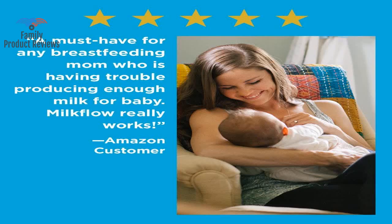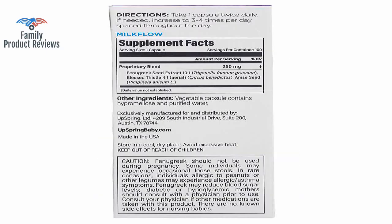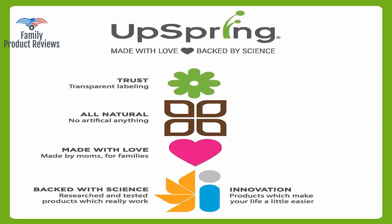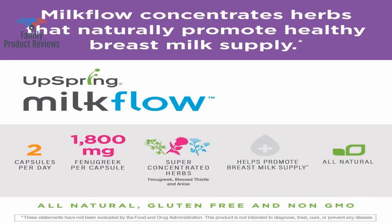Welcome to Family Product Reviews. If you are new here, support us by subscribing. Today we will be reviewing the Upspring Baby Milk Flow Fenugreek and Blessed Thistle Capsules for Breastfeeding, 100 Count Women's Lactation Supplement Pills for Breast Milk Supply, 1,800 mg of Fenugreek in each capsule.